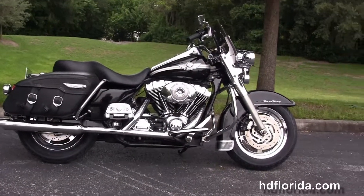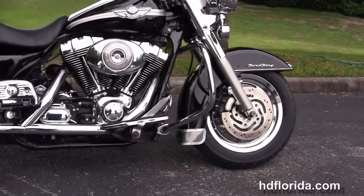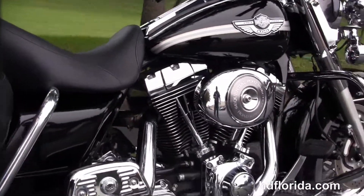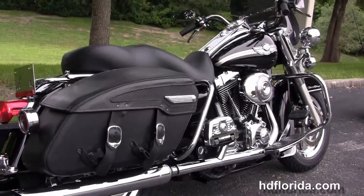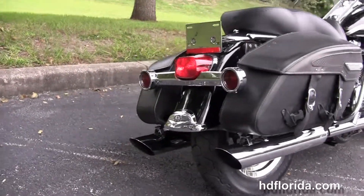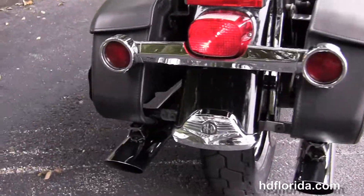This Road King starts out front with the dual disc brakes and the upgraded 5-spoke chrome Harley-Davidson wheels, chrome-trimmed front fender, and moving back to the chrome engine guard. We've got the rubber-mounted, air-cooled, 88 cubic inch twin cam engine with 5-speed transmission, sequential port fuel injection and stage 1 fuel mapping. The upgraded passenger floorboards, the drag-specialty slip-on mufflers and hard leather saddlebags with speed clips.